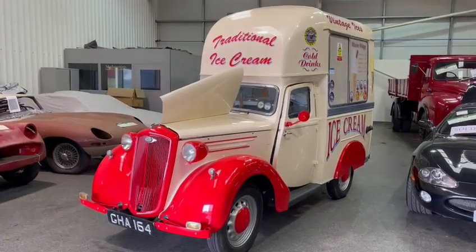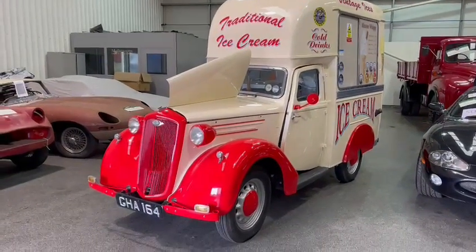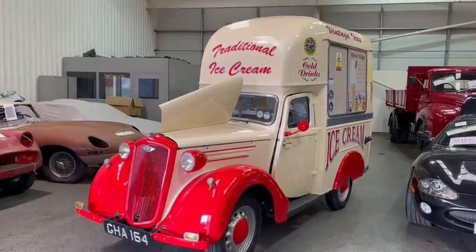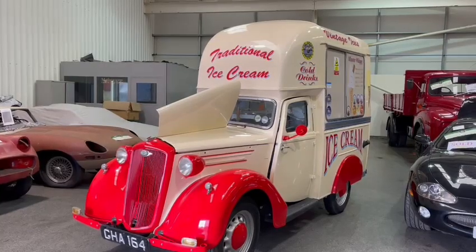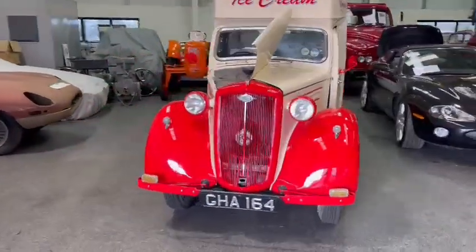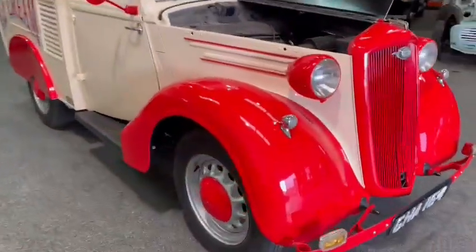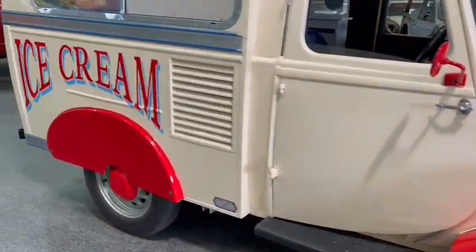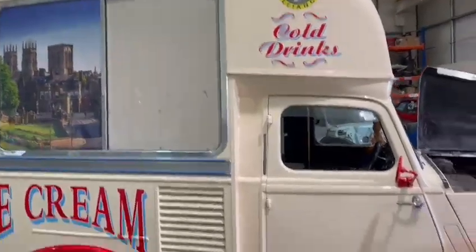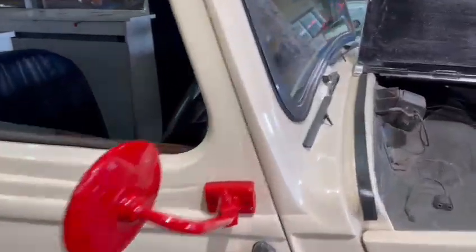Right guys, lovely little ice cream van in for our next auction — real bright, eye-catching looking thing. Very interested to see where people value it at and where it ends up on the day. Paintwork-wise it's lovely; obviously a lot of the work's been done, all been restored, lovely sign writing and things on it. Great little business for someone.